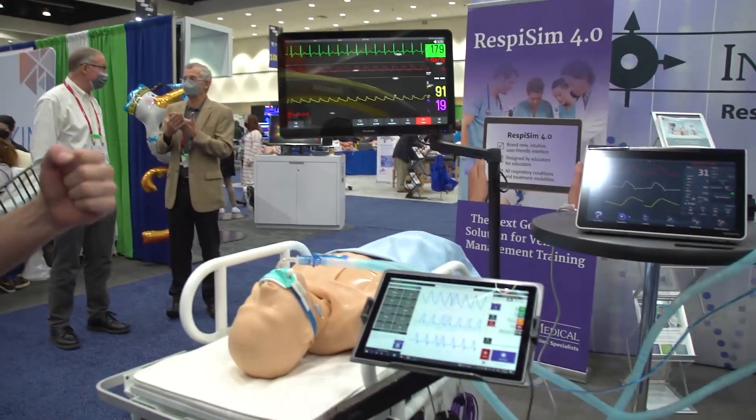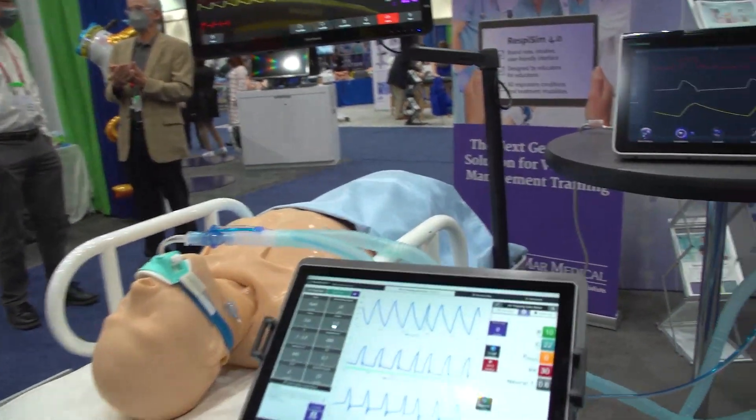We specialize in respiratory simulation. What you see here is our Respy Pro, the next generation of our Respy Sim products.